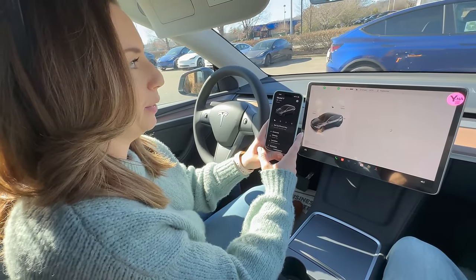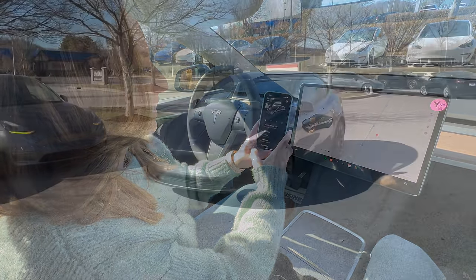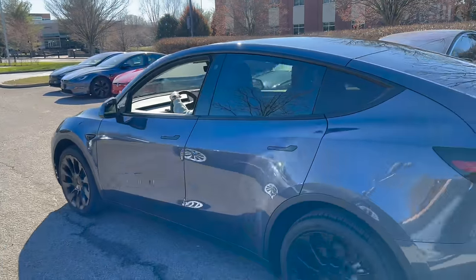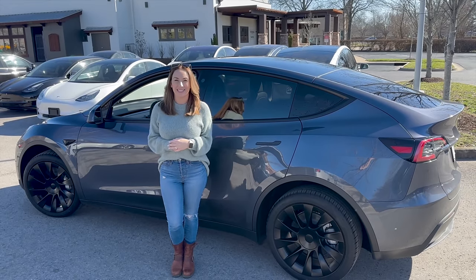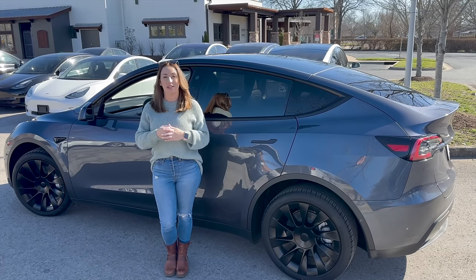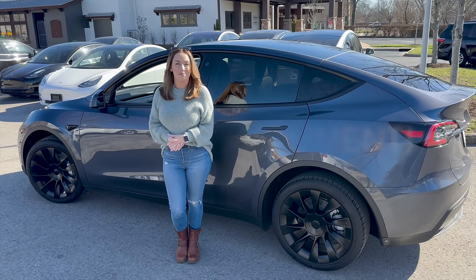That screen protector film is going to stay on until I can get my actual screen protector on — that video is coming after this one showing all the stuff I purchased and installed in the car. I hope you guys enjoyed coming with me to pick up my Tesla today; I am loving it so far. All that's left is to drive it home. If you enjoyed this video, give it a big thumbs up, subscribe to my channel if you're new, and comment below if you enjoy this type of content. Thanks for watching!